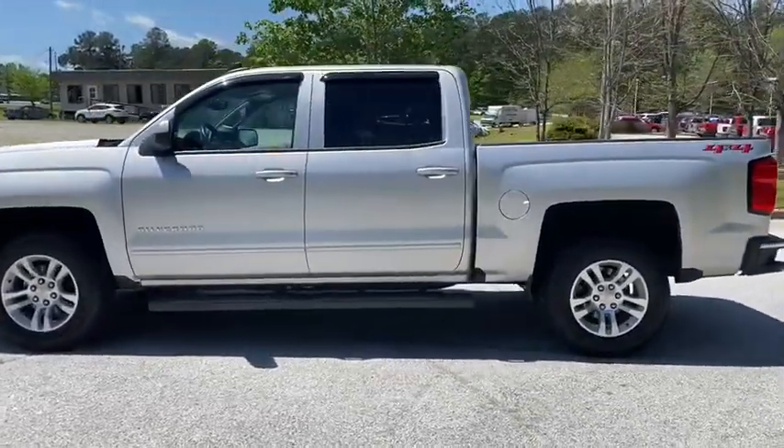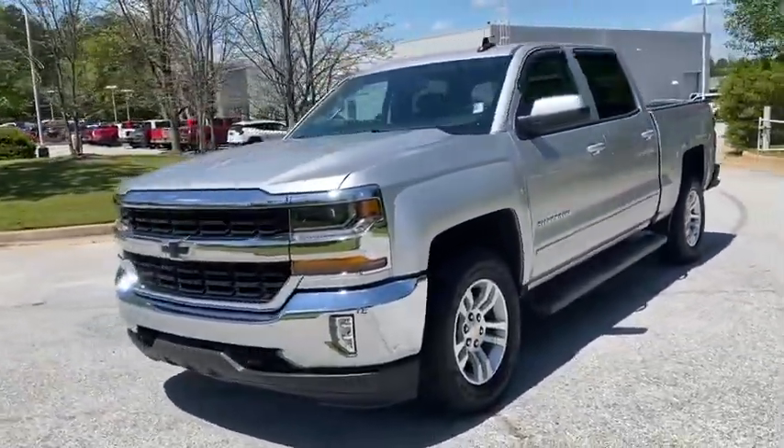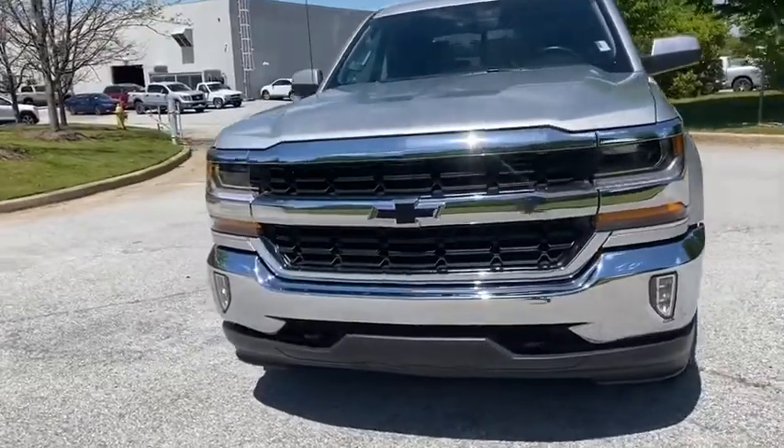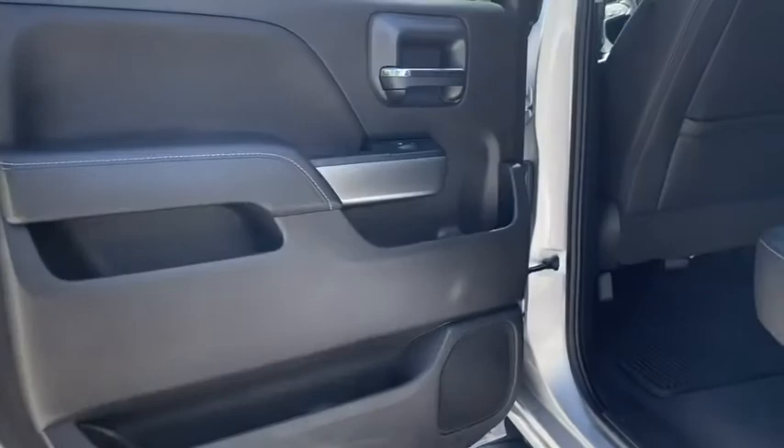This vehicle has less than 25,000 miles. Here are some of this vehicle's great options: traction control, steering wheel audio controls, keyless entry, stability control, anti-lock braking system, backup camera.